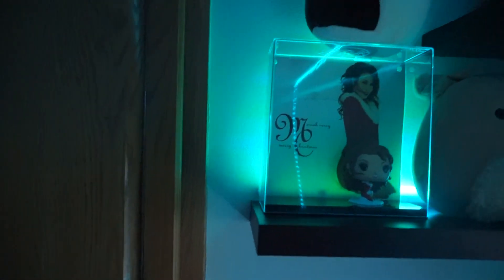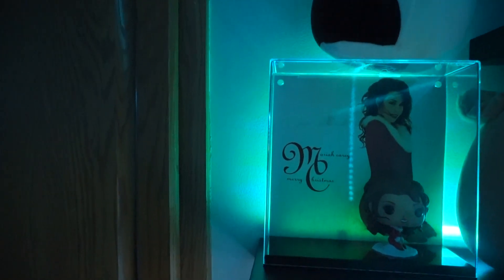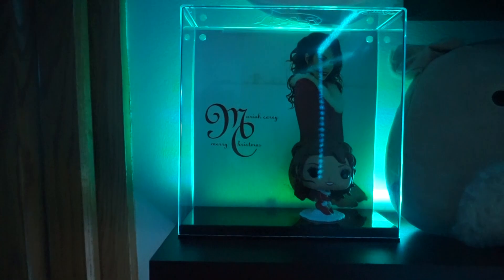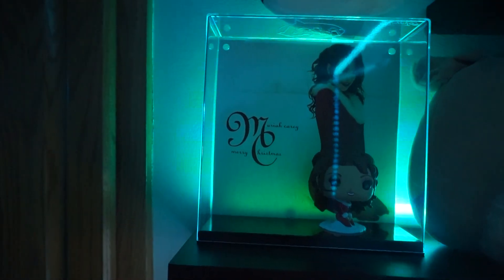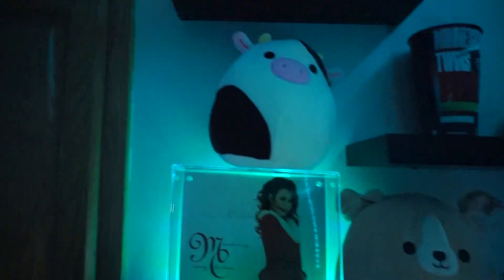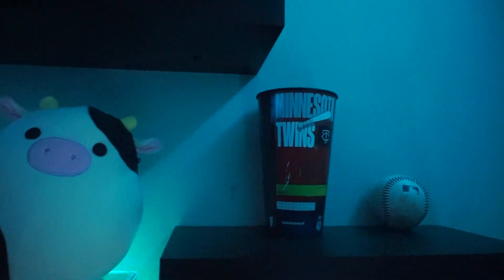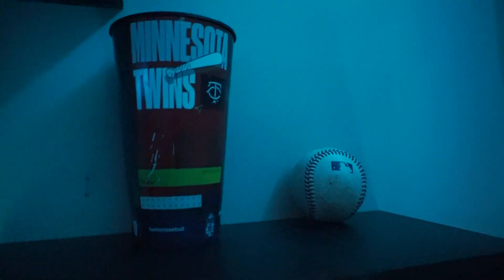I am a big fan of Mariah Carey, so my work friend actually got this for me as a Christmas gift — it's a little Mariah Carey Funko Pop, because of course she is popular at Christmas time. I also have two Squishmallows right here, as you can tell. I also do have some more Minnesota Twins gear — this is a souvenir cup. I also caught a baseball at one game as well.